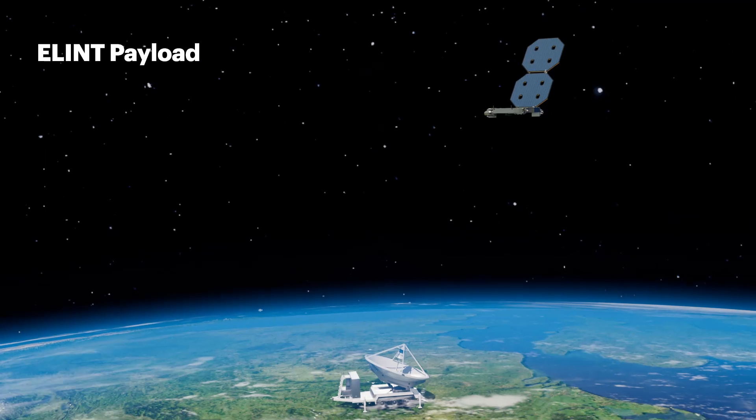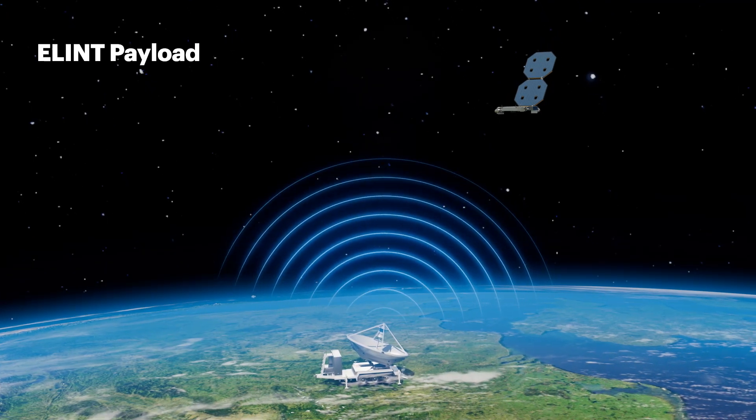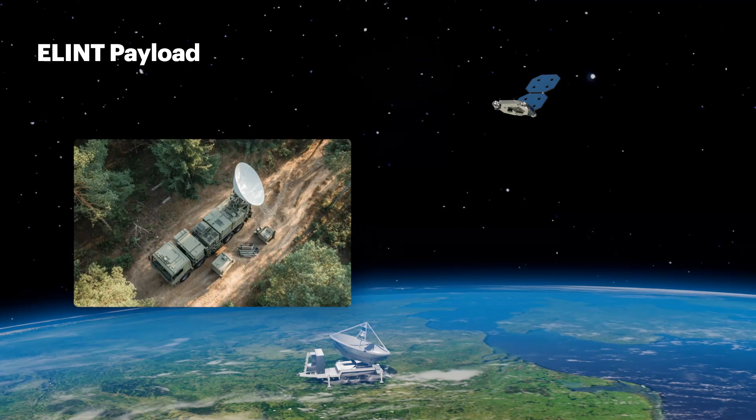From a single satellite, our ELINT system can detect, identify, and locate emitters across a wide spectrum, turning raw signals into actionable intelligence.